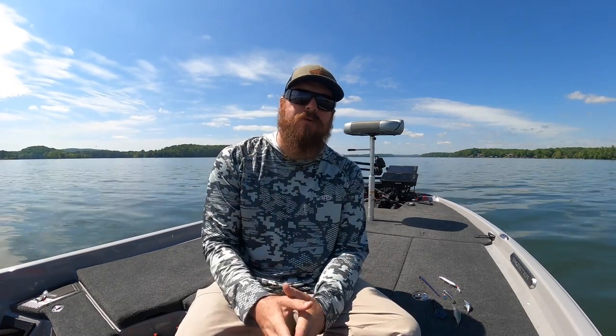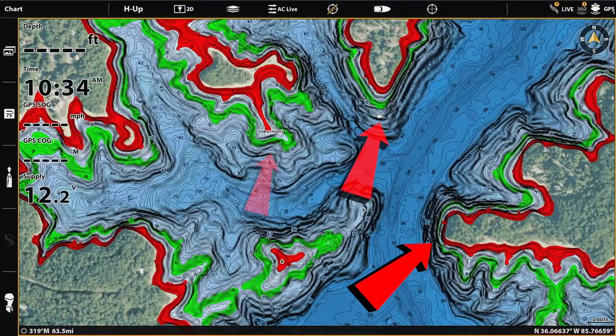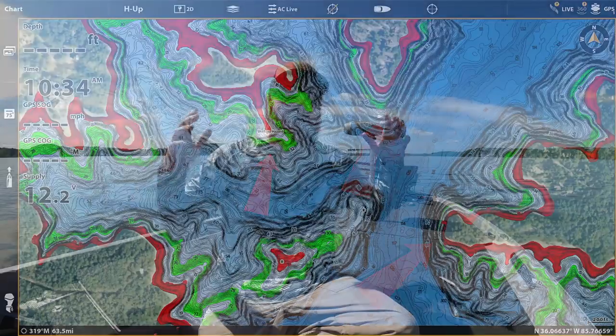Hey you guys, Matt Allen here. Welcome back to Tactical Bass. Today we're talking about where bass go in the summer, and then once you've found those fish, how do you catch these summertime bass?